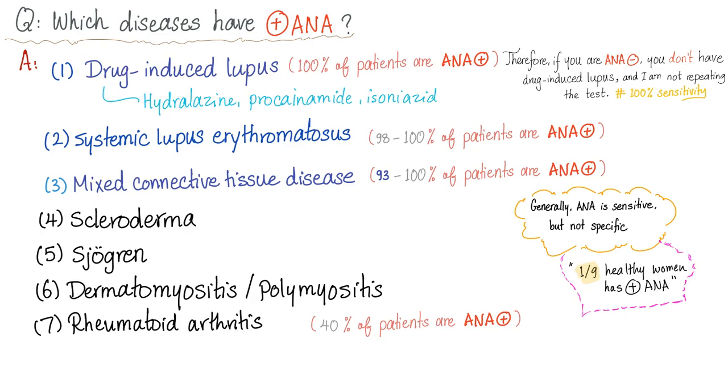Sometimes patients say, 'Doctor, I think I have drug-induced lupus' — but their ANA is negative and they're not taking any drugs. Why do you think you have drug-induced lupus? 'I don't know — my brother-in-law is a professor of biochemistry and told me I might have it.' Go home and tell your brother-in-law to reconsider. Systemic lupus erythematosus: 98% to 100% of patients are ANA positive.